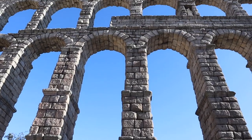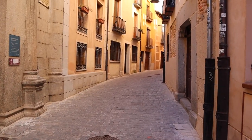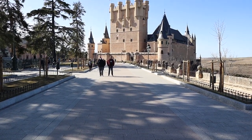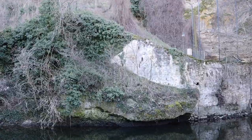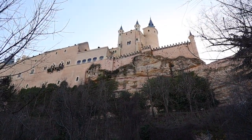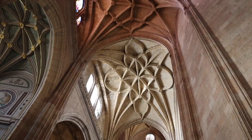A Roman Aqueduct, a cathedral, and a castle that helped inspire the Walt Disney Castle. There's so much to do and see in Segovia, plus it's all a simple day trip away from Madrid. Make sure to stay to the end of the video to see the top three sights you need to see in Segovia, as well as two foods Segovia is best known for, including a dessert.